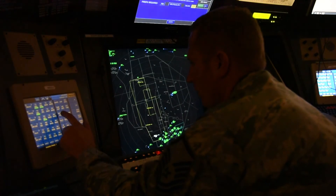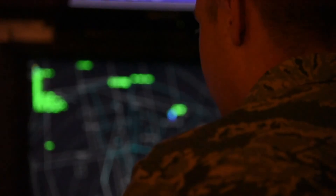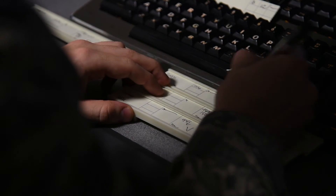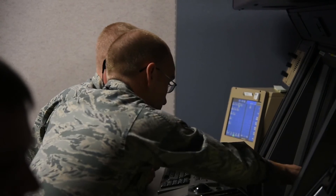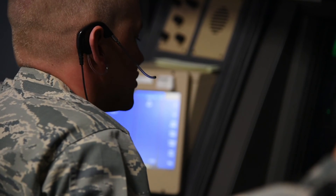My favorite part of the job is actually being able to do the job. A primary focus of air traffic control is always training somebody else to do the job, so when you actually get into the A position and work it yourself, it's probably the best part. It gets extremely frustrating whenever somebody's making the same exact mistakes over and over again, so you learn to have patience when training people to become air traffic controllers. But it's very rewarding whenever they finally get something right and become certified in the position.